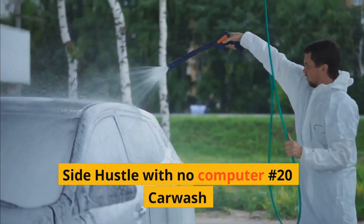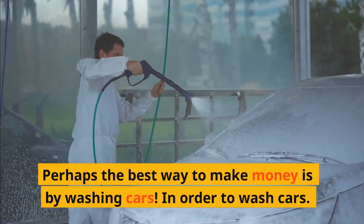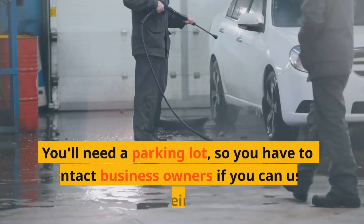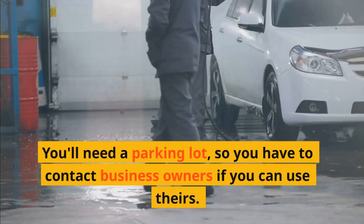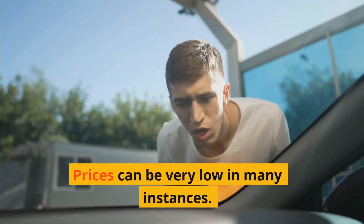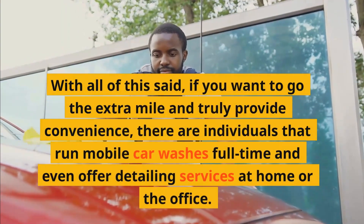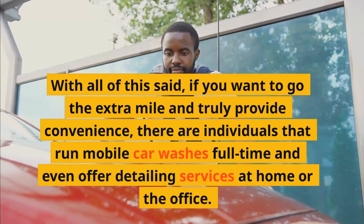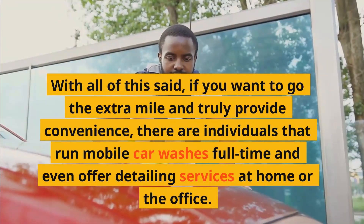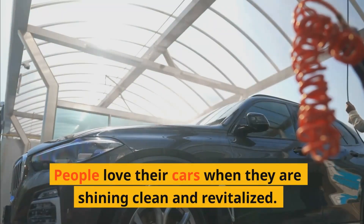Side hustle with no computer number eighteen: Car wash. Perhaps the best way to make money is by washing cars. In order to wash cars, you'll need a parking lot, so you have to contact business owners to see if you can use theirs. With all of this said, if you want to go the extra mile and truly provide convenience, there are individuals that run mobile car washes full-time and even offer detailing services at home or the office. People love their cars when they are shining clean and revitalized.